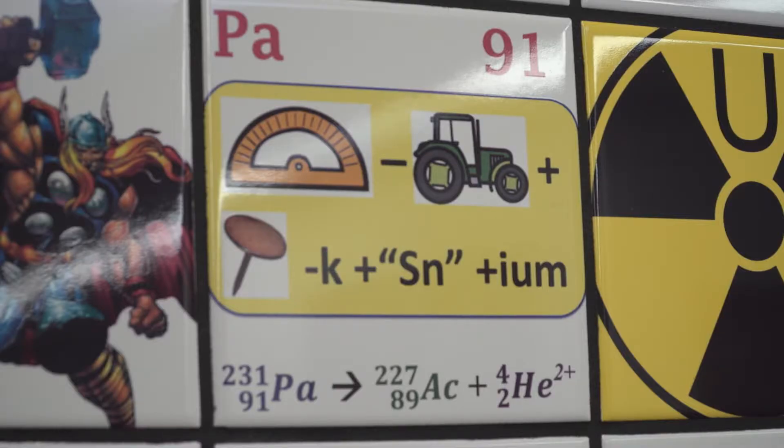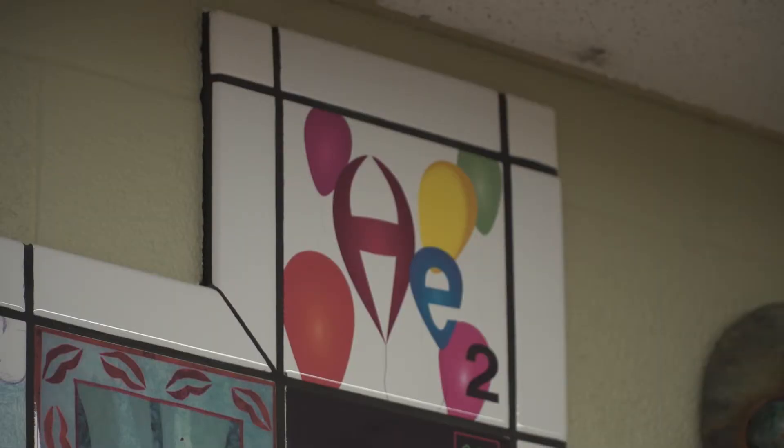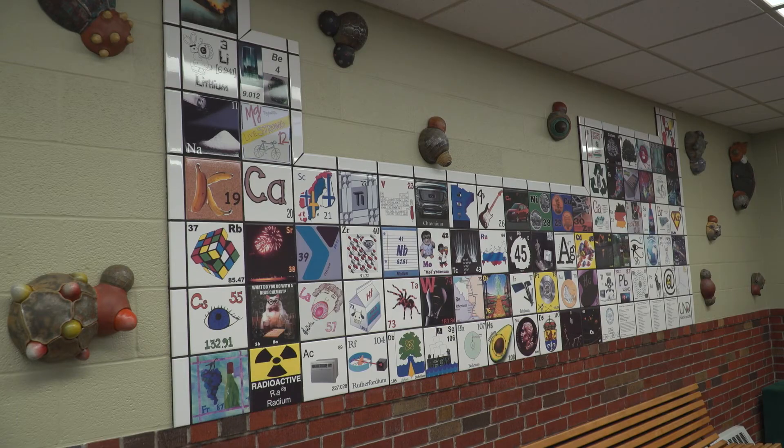Elements are made from 8-inch bathroom tiles and glued together with black grout. One tile has the same height as a cinder block in the wall, which is how the installers measured the project. This table shows the true bond between arts and sciences and the community.